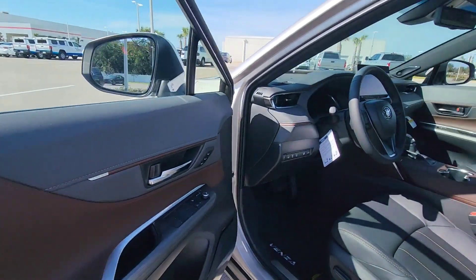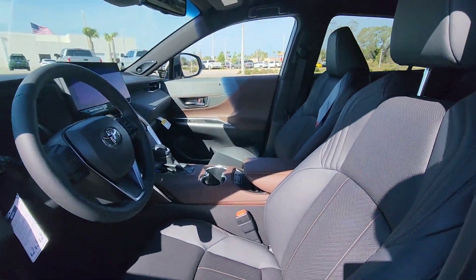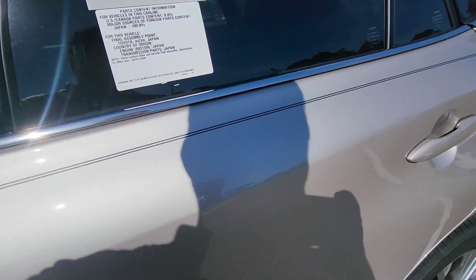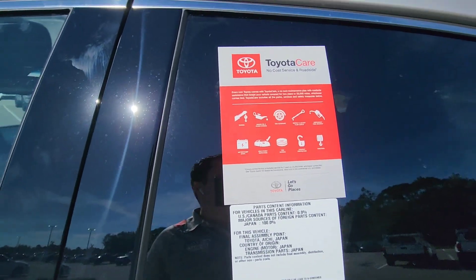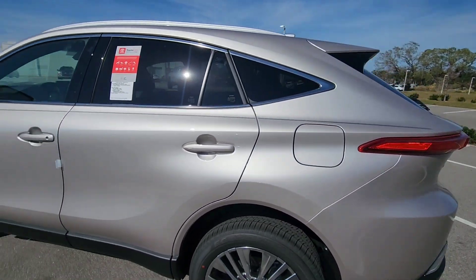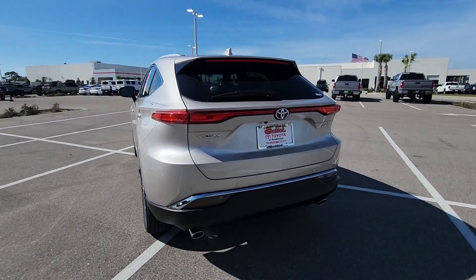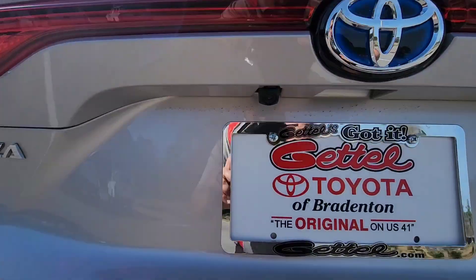The interior color is brown with black accent details. With the gold trim station, it looks really nice inside. All new Toyota cars come with two years or 25,000 miles of free maintenance. You also have a power liftgate — hands-free. You click the button and it will open the back, and there's a backup camera.